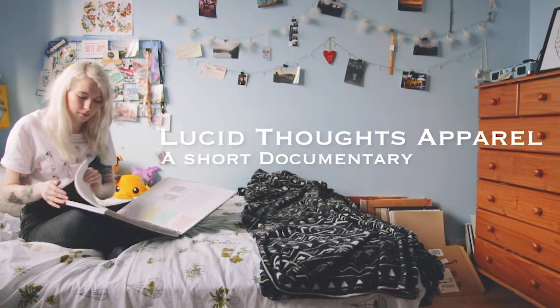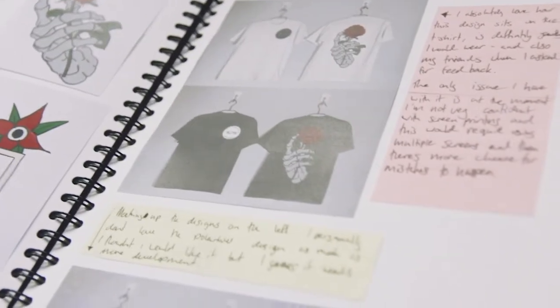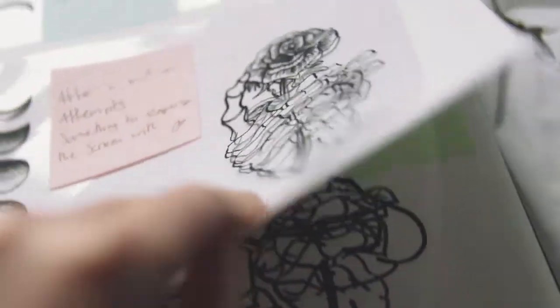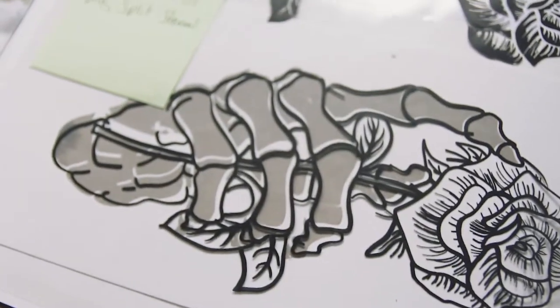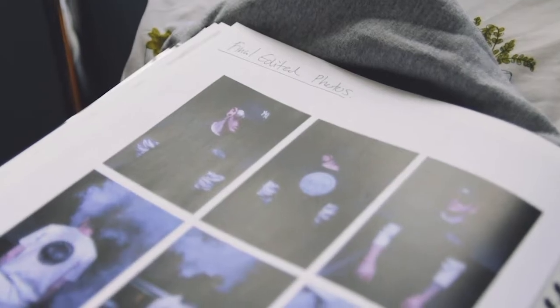Hi, my name is Katie and I am the creator of Lucid Thoughts Apparel. It started off as a project in my third year of uni at the end of 2018. We were given the task of picking three projects to do and my lecturer said this is the time to do something you've always wanted to do. So I decided that I wanted to launch an apparel company.